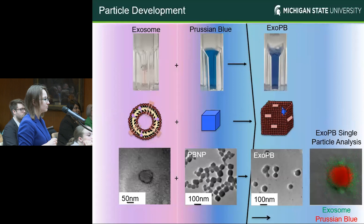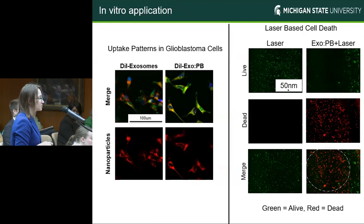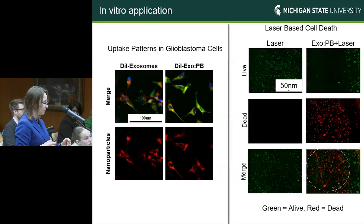The first part we focus on with these particles is their development. We have exosomes that are naturally hollow structures and Prussian blue nanoparticles that are naturally cubic in shape. Through mechanical force, these can create more spherical type particles. Through single particle analysis, we can see that in red we have a Prussian blue core based on the iron signal, and in green we have a nice exosome layer. For our cell-based applications, we want to confirm that because these are hybrid particles, they contain both the innate properties of an exosome as well as a Prussian blue nanoparticle. We can see that our fluorescently stained hybrid particles have about the same high fluorescent intensity as our native exosomes, indicating we still have that same cellular uptake efficiency.